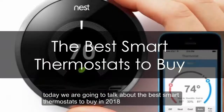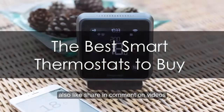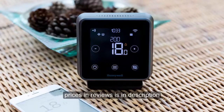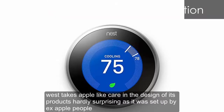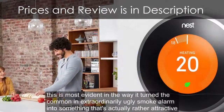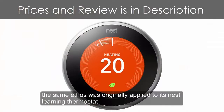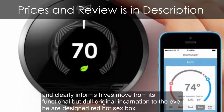Today we are going to talk about the best smart thermostats to buy in 2018. First, the Nest Learning Thermostat. Nest takes Apple-like care in the design of its products — hardly surprising as it was set up by ex-Apple people. This is most evident in the way it turned the common and extraordinarily ugly smoke alarm into something that's actually rather attractive. The same ethos was originally applied to its Nest Learning Thermostat, which kick-started the smart thermostat gold rush.